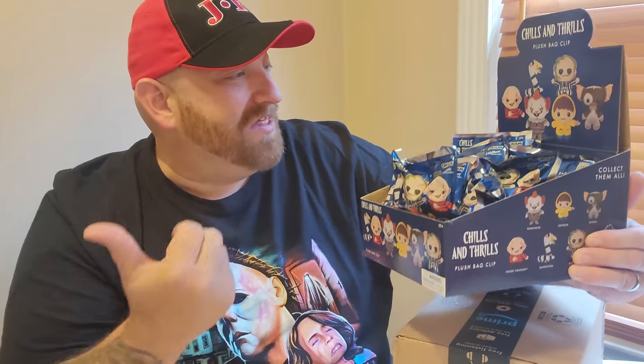What I'm really hoping to get — and the only reason I really bought this — is Freddy. Look how awesome he looks. These are all plush; the other ones we opened were hard rubber, and these are soft plush. Stick around after the intro and we'll get down to opening these.